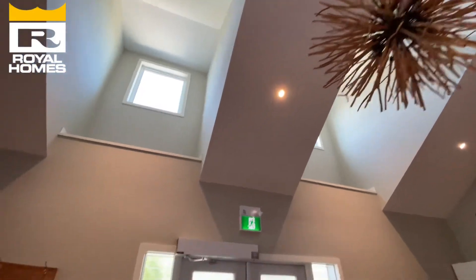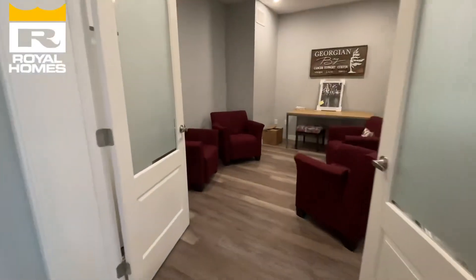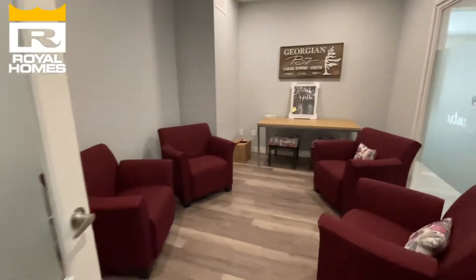The design of the building allows for so much natural light that it creates a lot of light. It creates this feeling of hope.